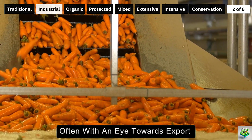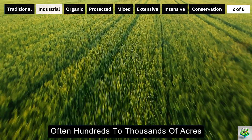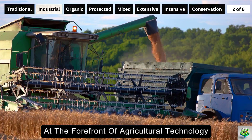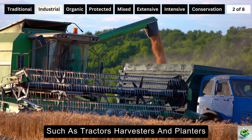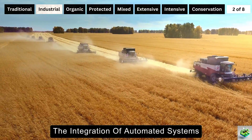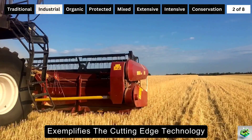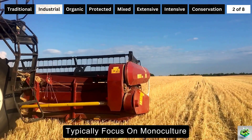These operations span vast expanses, often hundreds to thousands of acres under corporate ownership, employing a significant workforce to manage the highly mechanized and extensive operations. At the forefront of agricultural technology, industrial farms incorporate advanced machinery such as tractors, harvesters, and planters, all equipped with GPS and satellite technology. The integration of automated systems for digital monitoring, drones for precise crop surveillance, and sophisticated irrigation systems exemplifies the cutting-edge technology driving these operations.